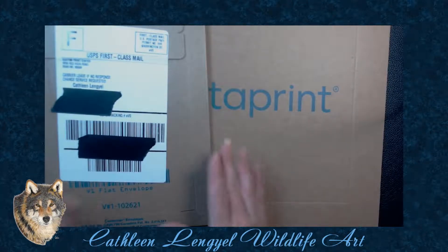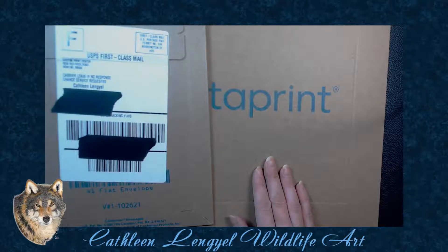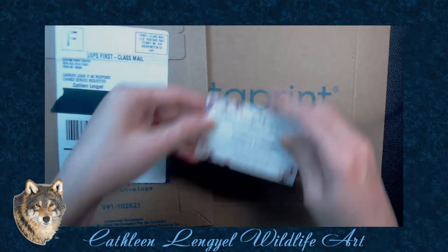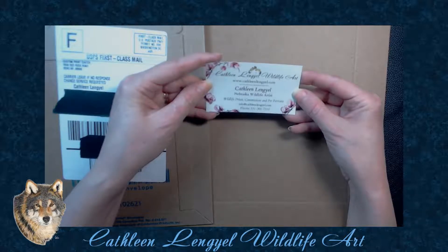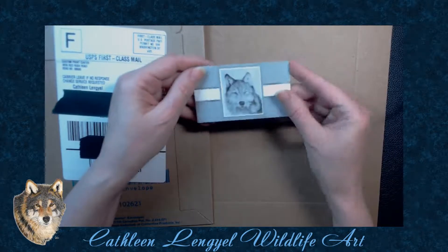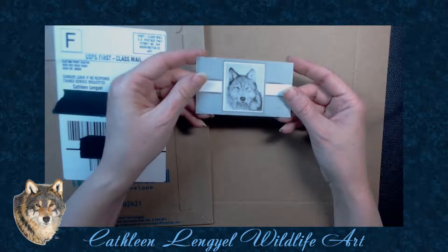Now most people use Vistaprint for business cards, which I always have for years. This was my first business card for my wildlife art and it was okay. That was back when I was only doing graphite work.